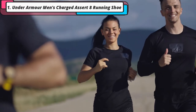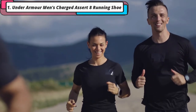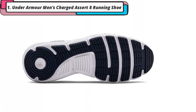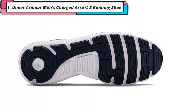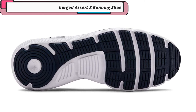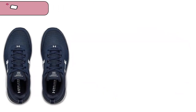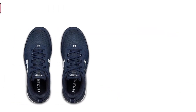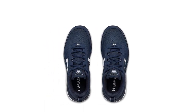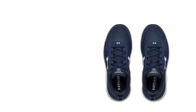Thanks to the Charged Cushioning midsole and EVA insole, your steps will feel much more responsive while providing a greater level of protection and cushioning. This, along with an improved rubber outsole, all combines into a simple design that is durable, lightweight, and comfortable even if they aren't used for running. The shoes can work well for general purpose use, both indoors and outdoors. These running shoes combine the flexibility of a standard trainer with a higher amount of protection and durability, keeping you safe and comfortable without slowing you down.